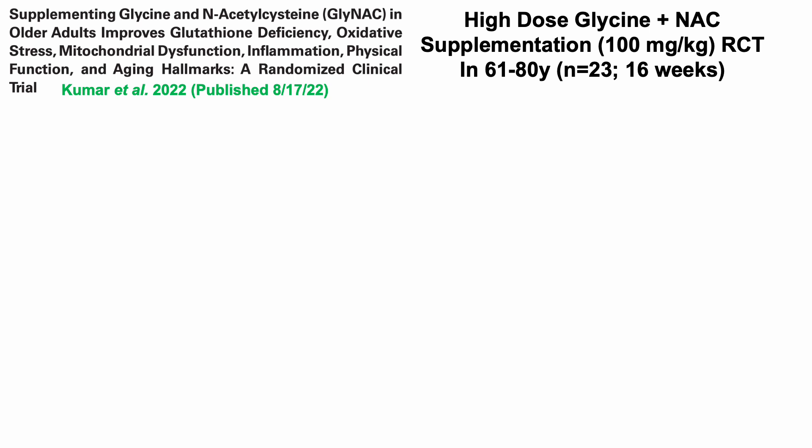In that new study, they once again used high-dose glycine plus N-acetylcysteine — specifically, 100 milligrams of each per kilogram of body weight. For someone around 154 pounds (70 kilograms), that would mean seven grams each of glycine plus N-acetylcysteine. They expanded the age range from 71–80 to 61–80, and increased the sample size slightly to 23 people.